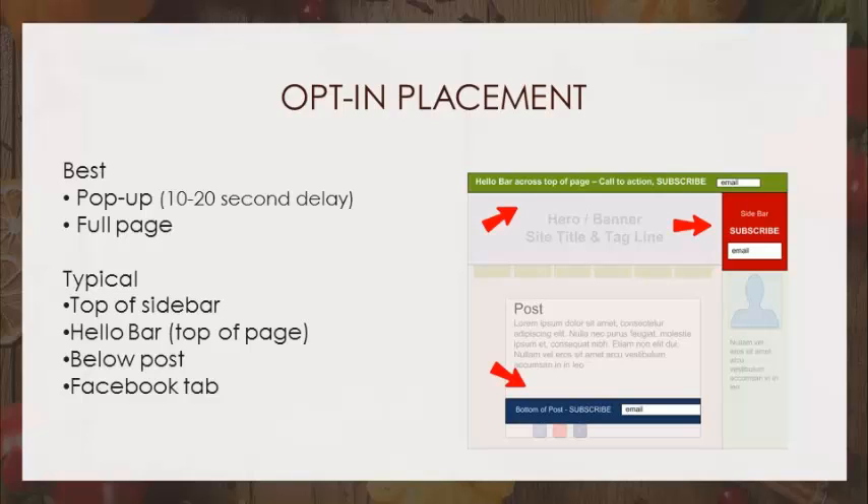The best placement for an opt-in is a pop-up or something that takes up the whole screen. Why is that? Interruption marketing — you want to stop people. I prefer pop-ups that have a delay. Pop-ups that pop right away before I've even seen the page tend to turn me off.